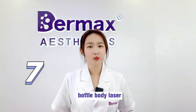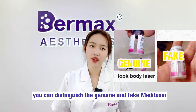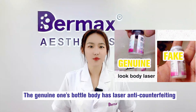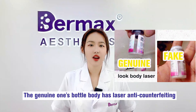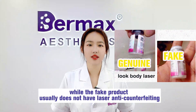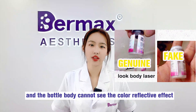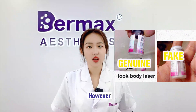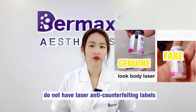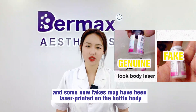Number 7: Bottle body laser. By looking at whether there is laser printing on the bottle body, you can distinguish genuine from fake Meditoxin. The genuine bottle has laser anti-counterfeiting, while the fake usually does not. However, it should be noted that not all fakes lack the laser anti-counterfeiting label — some newer fakes may also have laser printing on the bottle body.